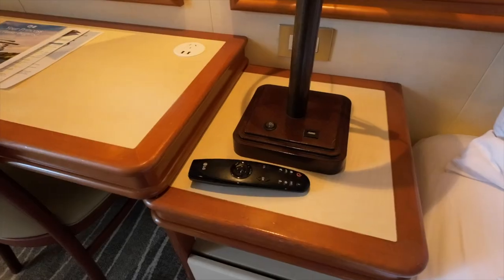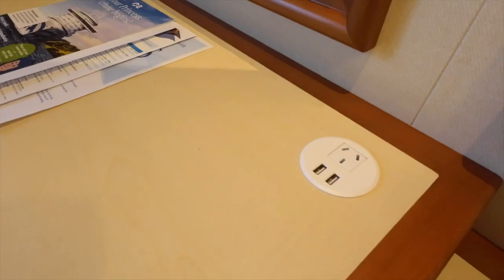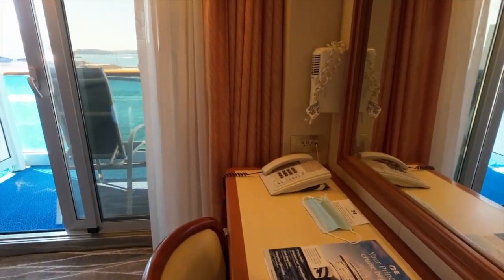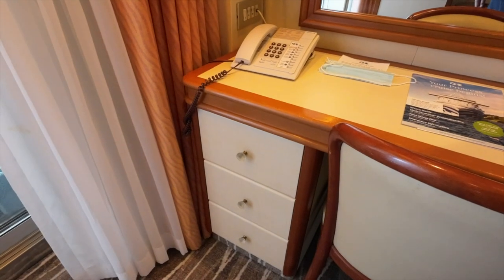At the bedroom vanity, you'll find two additional USB-A style outlets and one Australian power outlet. Two US-style outlets are located under the hairdryer. You'll also find three drawers for additional storage.